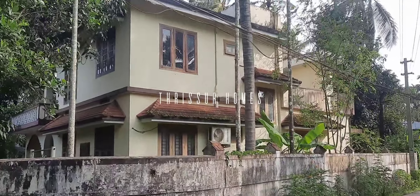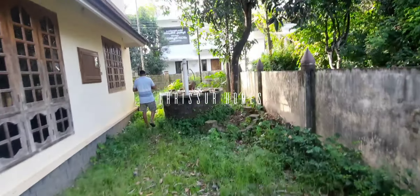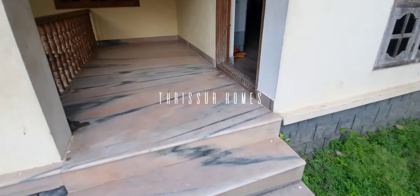Let's talk about Trishur Homes. It's about 10 kilometers. It's about 2 bedrooms.